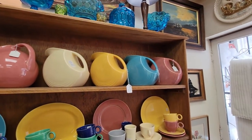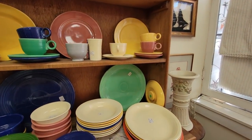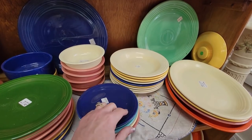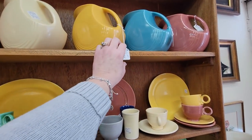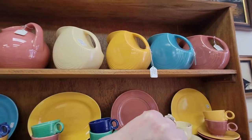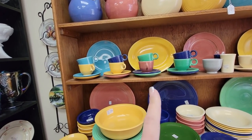Real quick, I will show the Fiesta — I always get a talking to if I don't show the Fiesta. These are not a bad price — $4.00 each on the plates and stuff — it's just the pictures here are $45. I love that yellow, but I wanted to show it and I'm not buying it today.